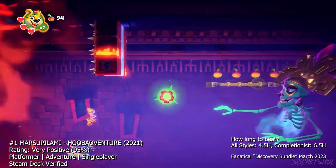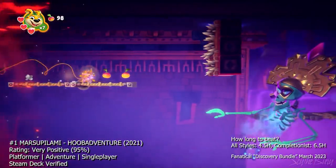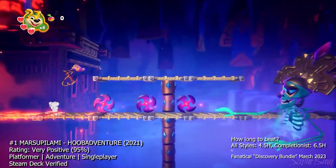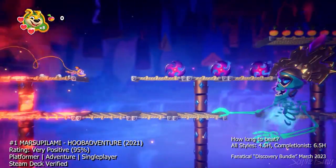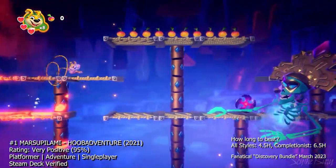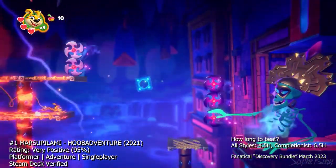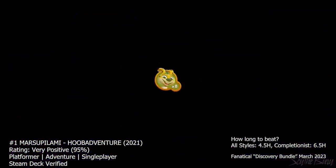Overall, Marsupilami Huba Adventure is a fun and engaging platformer that's perfect for players of all ages. It's not the most challenging game out there, but it's packed with charm and personality, and a sense of humor that will keep you entertained from start to finish. If you're looking for a light-hearted and enjoyable platformer that you can play with the whole family, then Marsupilami Huba Adventure is definitely worth checking out.